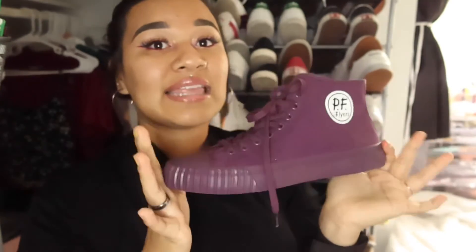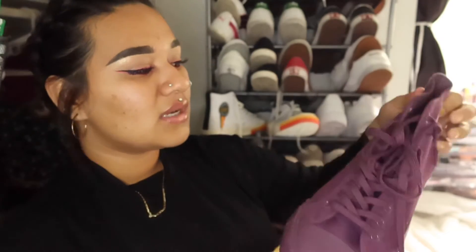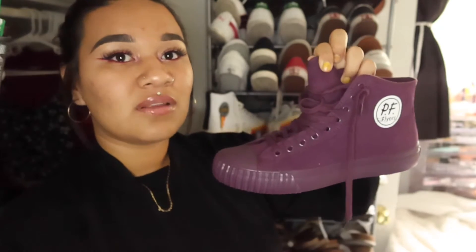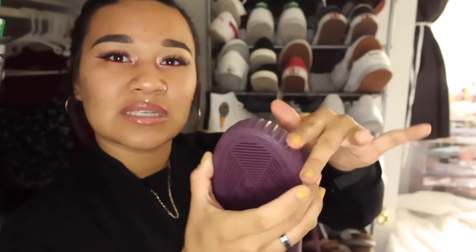Yesterday I just got my first PF Flyers, and these are actually clean — like, it's not too much. It's simple, just out there but not like boom, you know? So these are nice. I got these purple ones. These are half a size bigger than my actual shoe size, but they don't look big on my feet. They do feel big, but they're still nice shoes. I like this little rigid edge.